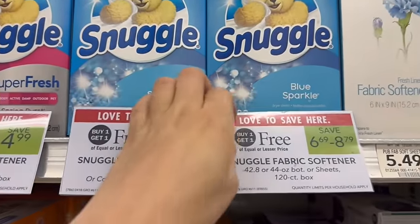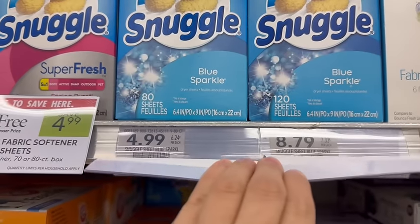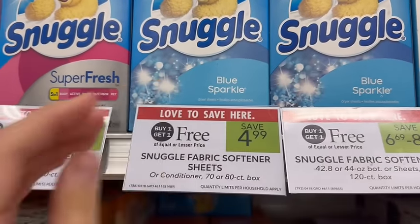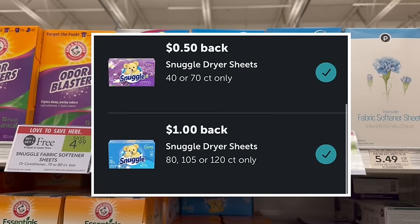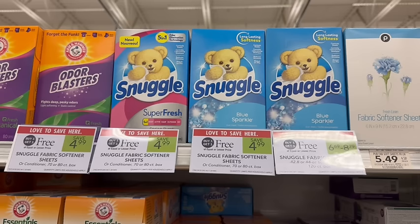Snuggle is on sale, buy one, get one free. These 80-count boxes are priced at $4.49. Pick up one of the blue ones, and if your store has the lavender, pick up one of those as well, because we have two separate Ibotta rebates, each a limit of one — $0.50 back on the lavender and $1 back on the blue. So that's going to give us $1.50 off, making both just $3.49.